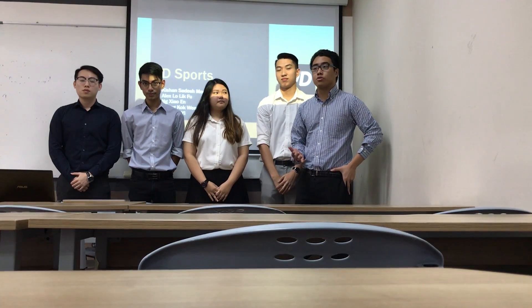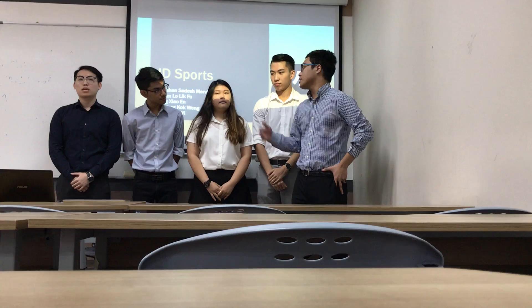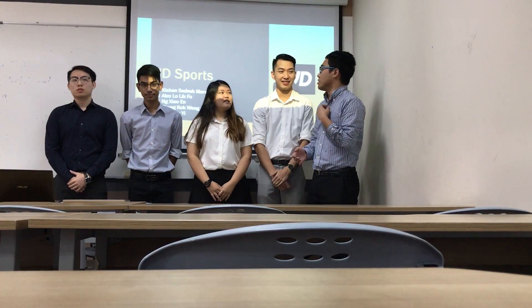Good morning everyone. I would like to introduce the team who are presenting today: Kok Wei, Tishan, Xiaonan, Alex and myself, Jaey. We are going to talk about JT Sports.